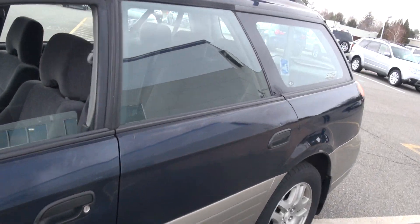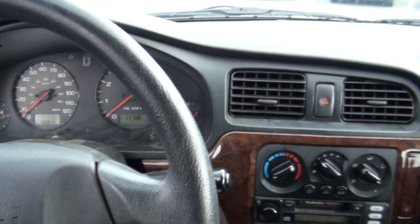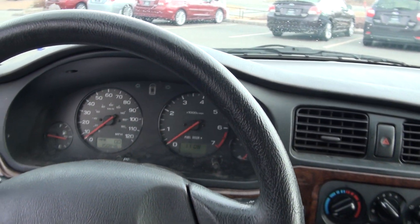So this one has 150,000 miles on it, and it has a CD and cassette player. If you need more information, give us a call at 908-509-9000.